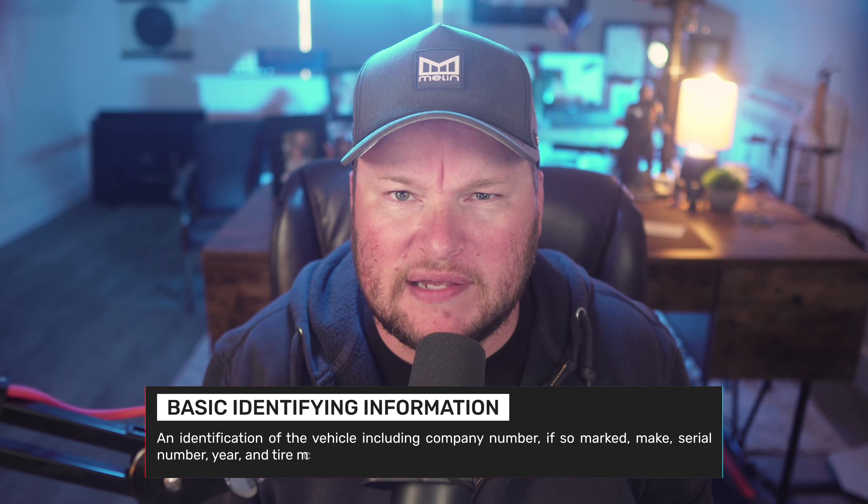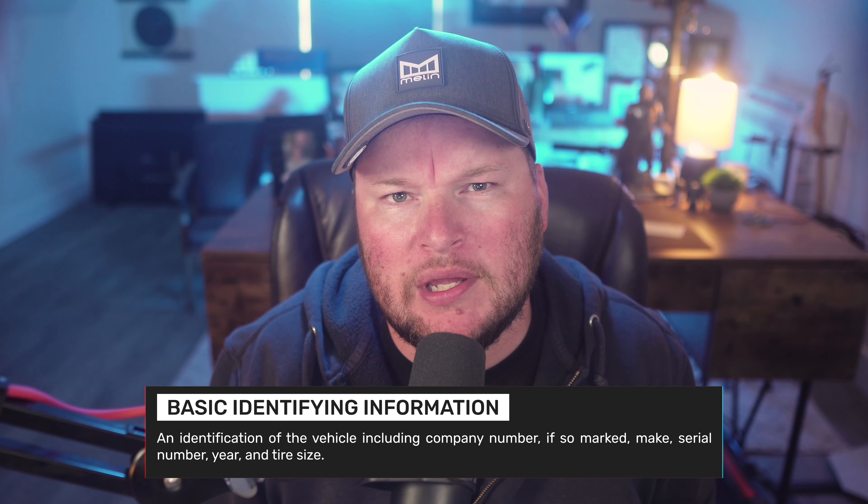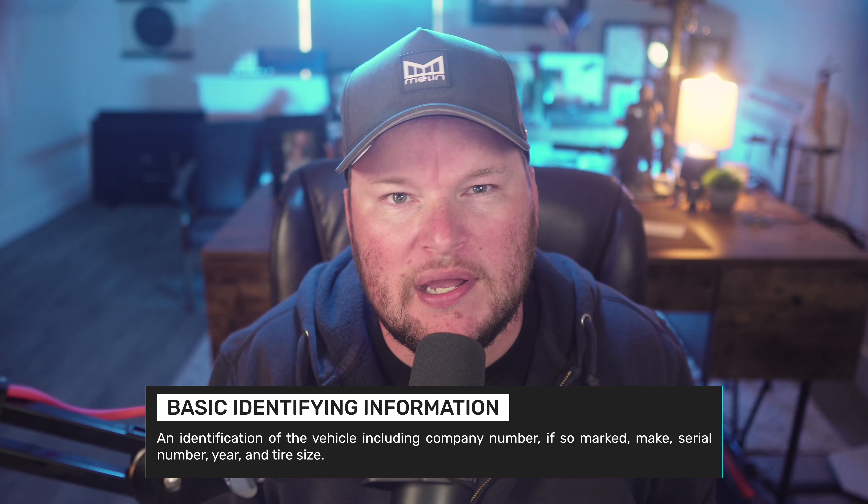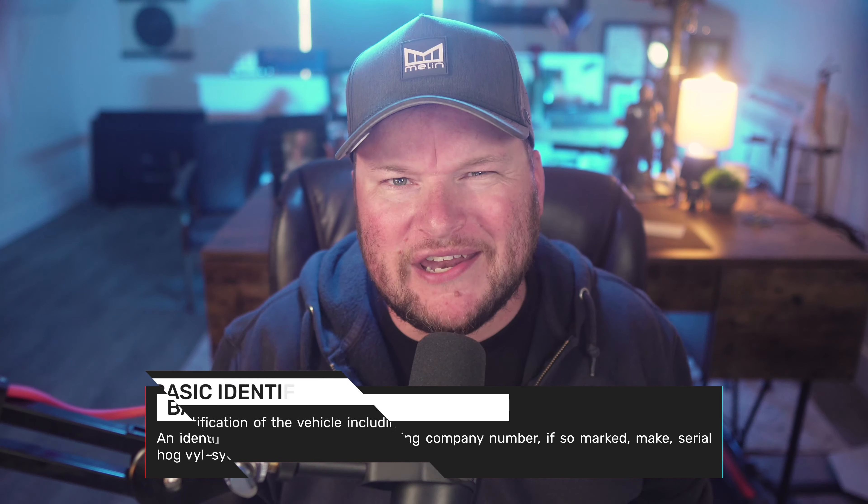So what exactly do the regulations require of fleets when it comes to vehicle maintenance files? The first and most basic items that every compliant vehicle maintenance file must contain, per Part 396 of the Federal Safety Regulations, are basic identifying information for the subject vehicles — both power units and trailers. Section 396.3 requires motor carriers to keep the following data points: an identification of the vehicle including its company or unit number if so marked, the make, the VIN, year, and tire size. If the motor vehicle is not owned by the motor carrier, the record shall also identify the name of the person furnishing the vehicle.